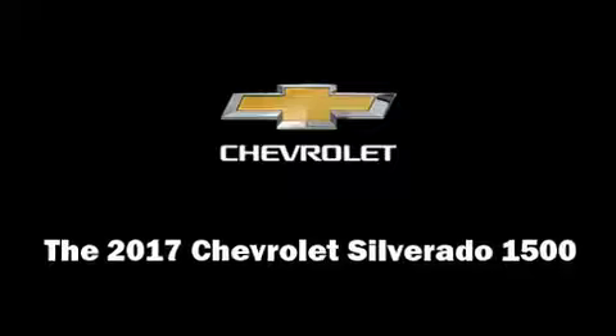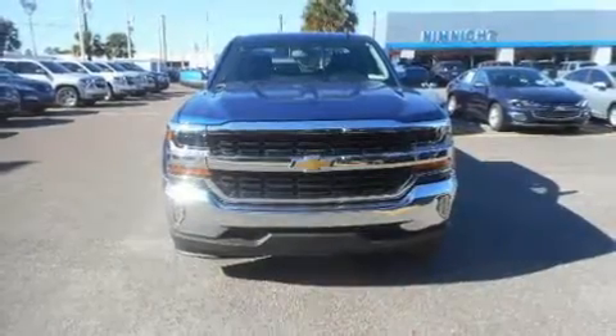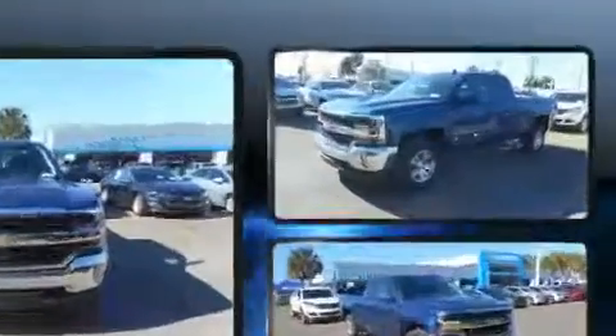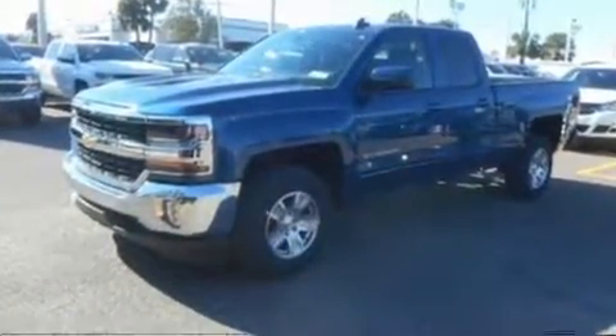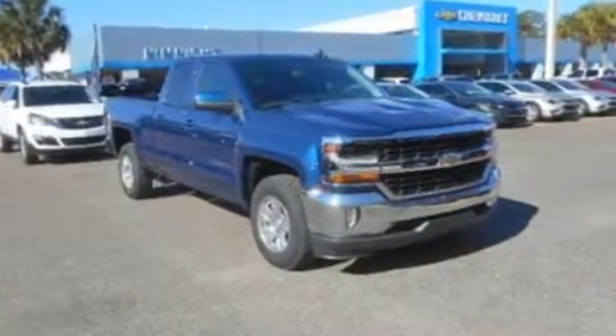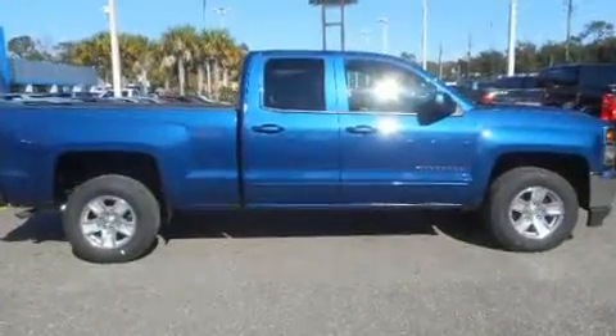You can expect a lot from the 2017 Chevrolet Silverado 1500. It features an automatic transmission, rear-wheel drive, and a powerful eight-cylinder engine. It's equipped with tons of terrific amenities but it won't break your budget, such as remote keyless entry.